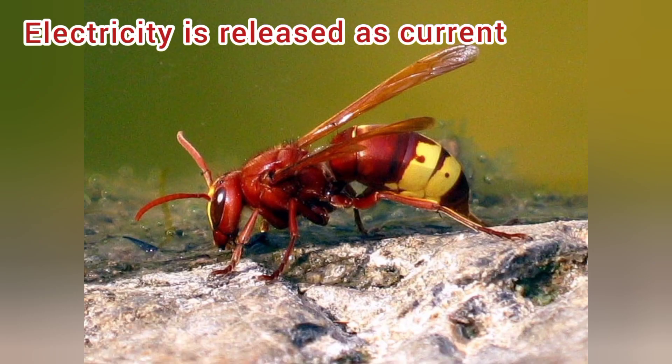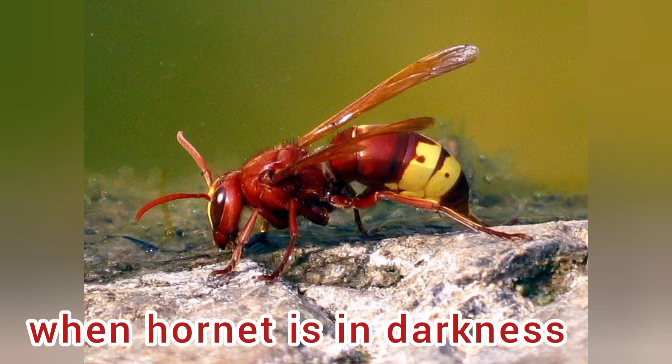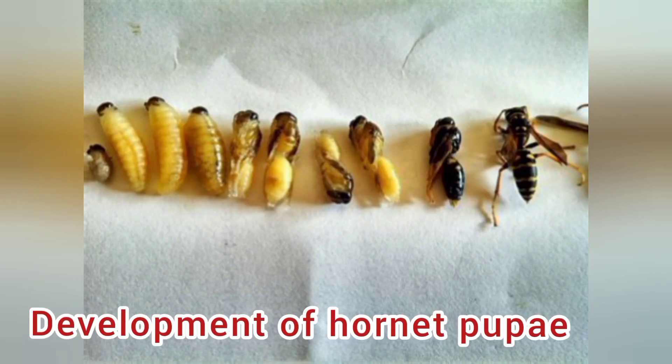The electricity is released as current when the hornet is in darkness, and this seems to be important for the development of the hornet pupae.